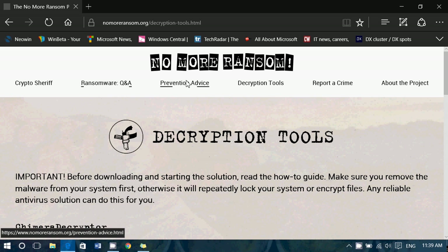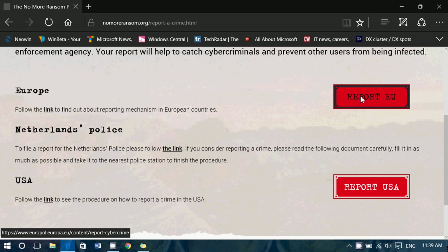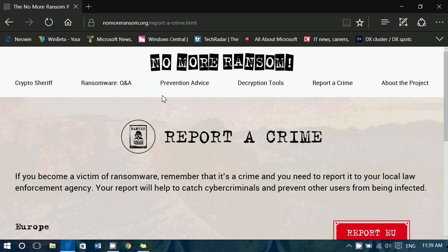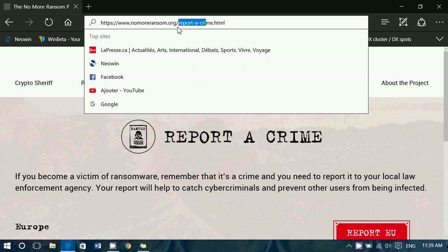The site also has ransomware questions and answers, prevention advice, and a way to report a crime. The crime reporting section gives you links for the European Union, USA, and hopefully more regions will be added. So nomoreransom.org is a comprehensive resource.